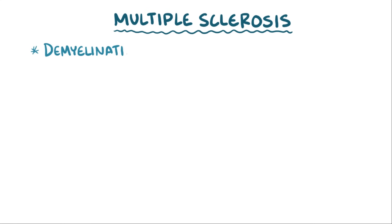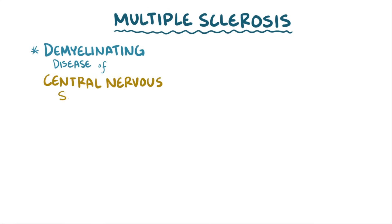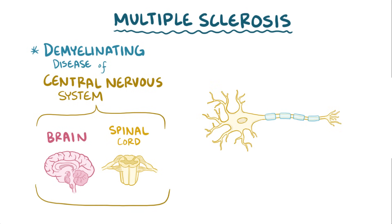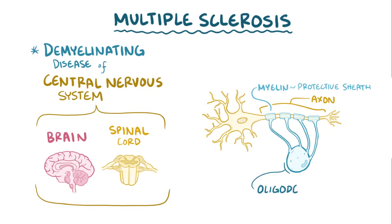Multiple sclerosis is a demyelinating disease of the central nervous system, which includes the brain and the spinal cord. Myelin is the protective sheath that surrounds the axon of neurons, allowing them to quickly send electrical impulses. This myelin is produced by oligodendrocytes, which are a group of cells that support neurons.